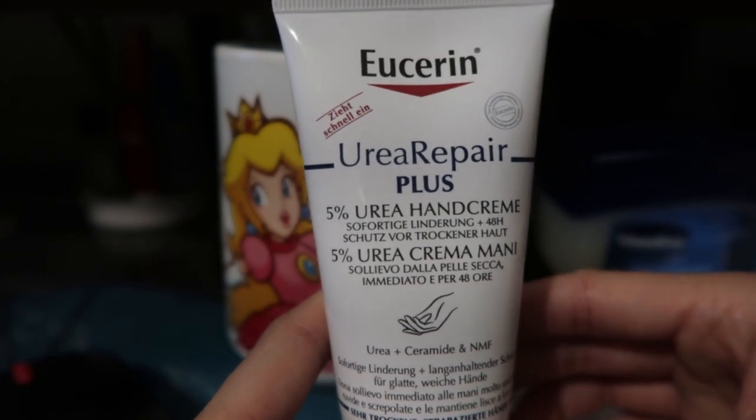This is the only hand cream I have in my collection — the Eucerin Urea Repair Plus 5% Urea Hand Cream. I actually got this in Germany at an Apotheke, which is their pharmacy. I looked it up online here in the US and apparently they don't sell it, which is awful because it's a great hand cream. For those who don't want fragrances in their products, this is fragrance-free and doesn't smell like anything. For those who suffer with contact dermatitis — I have two patches of eczema — using fragrance-free products lessens the irritation. I believe Eucerin does make a fragrance-free hand cream here in the US, and I'll link it in the description box.